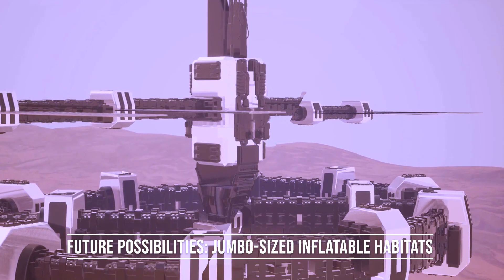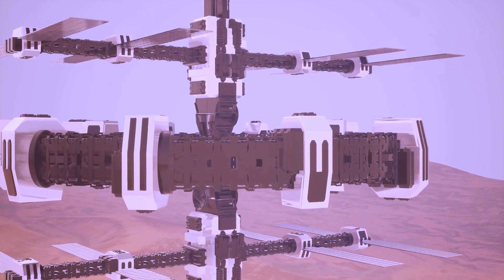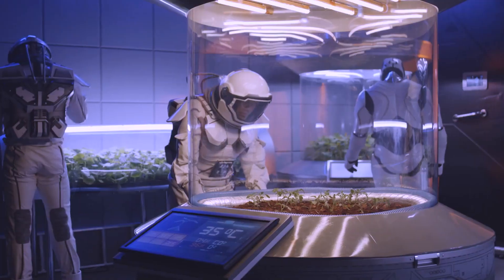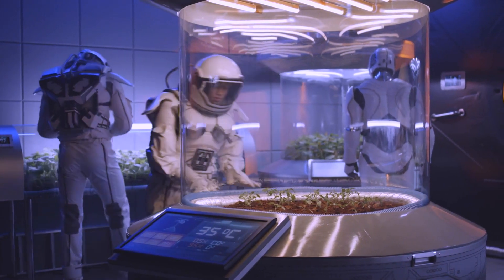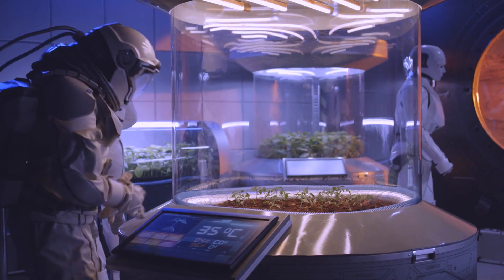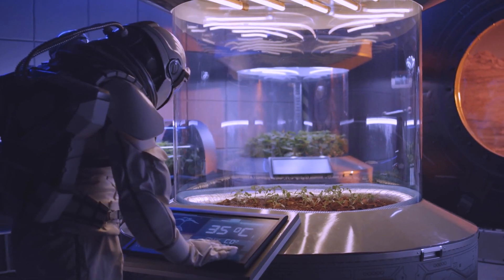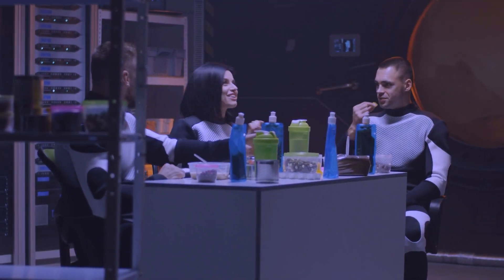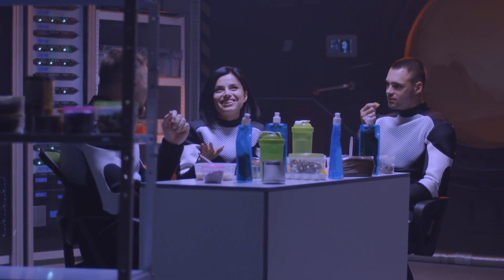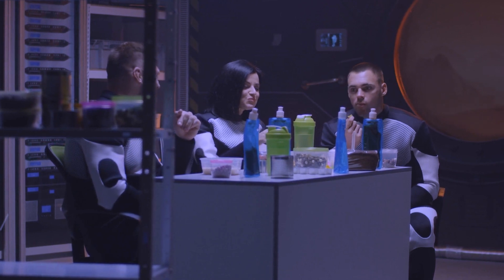With the advancement of rocket capabilities, the potential for jumbo-sized inflatable habitats becomes a reality. Sierra Space is already exploring the possibilities of utilizing larger cargo fairings, such as those provided by SpaceX's Starship. By harnessing the full potential of the Starship, Sierra Space could create a life module with an expanded volume of over 2,000 cubic meters. Such a habitat would offer a fully functioning Martian infrastructure, providing a safe and comfortable environment for long-term human presence. The combination of ground-based infrastructure and orbital habitats would pave the way for successful Mars colonization.